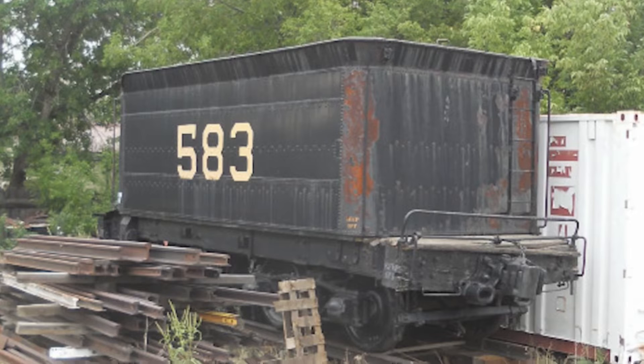And in 2000, the 683 would be reunited with her original tender, thanks to the Durango and Silverton, along with another cosmetic restoration.